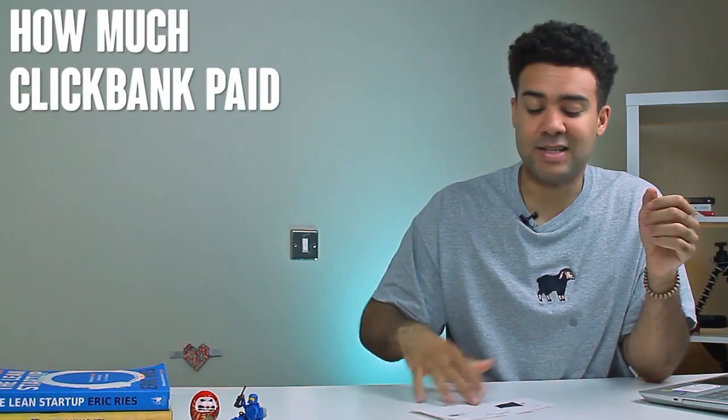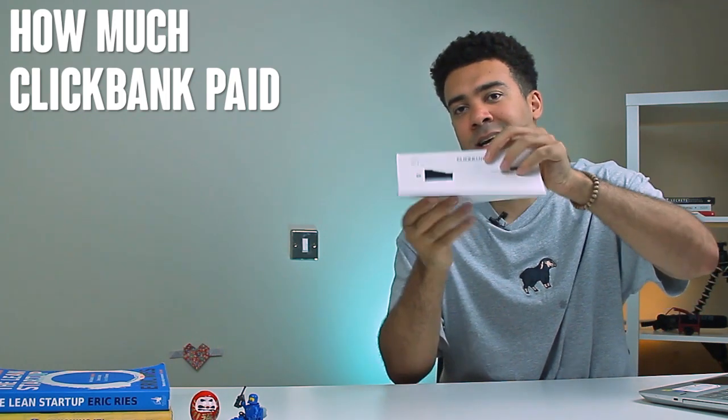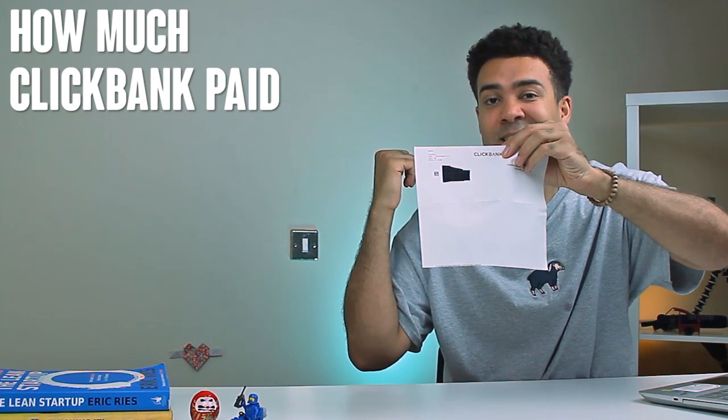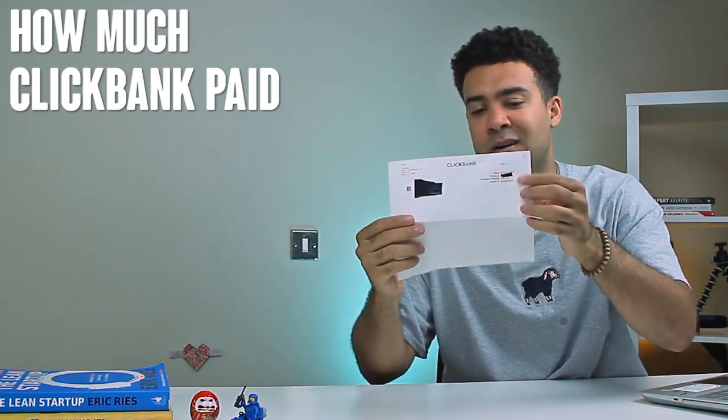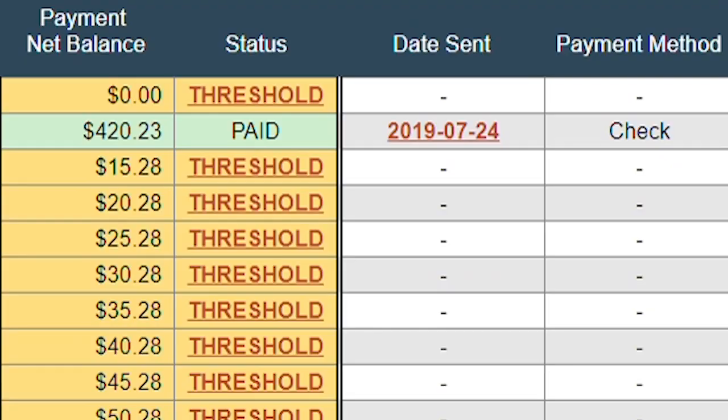So how much was I paid in this recent Clickbank check that I received in the mail? This is actually the letter that the check was attached to — I've already taken the check off and cashed it out. It says $420.33. I'll show you on my Clickbank dashboard that they sent me $420 in July 2019, and I received that check here in the UK in August.